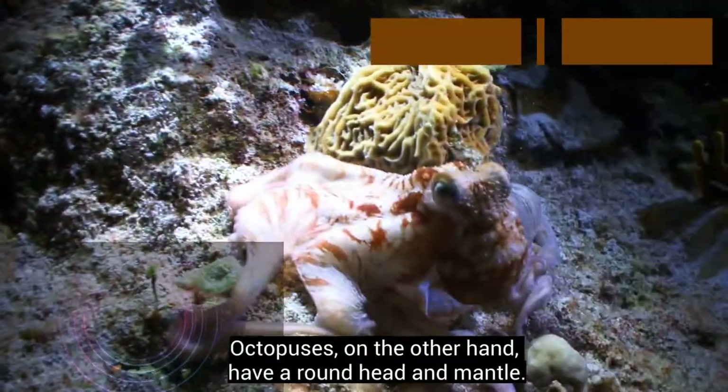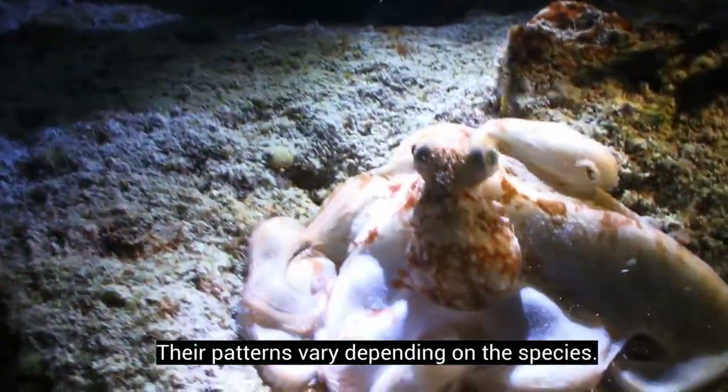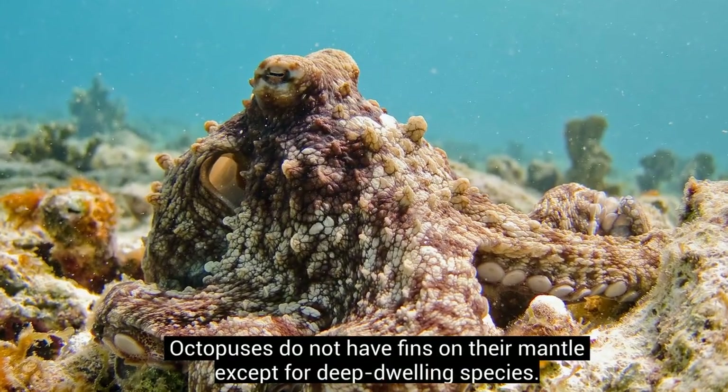Octopuses, on the other hand, have a round head and mantle. Their patterns vary depending on the species. Octopuses do not have fins on their mantle except for deep-dwelling species.